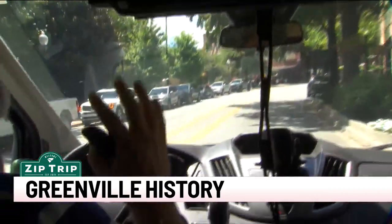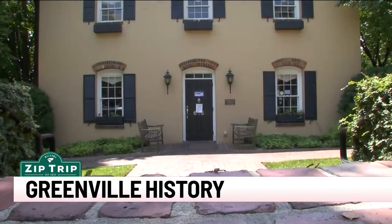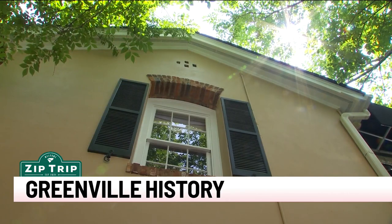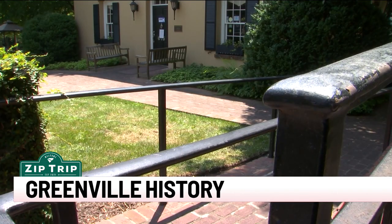He gives historical tours of the area, showing off some of the oldest buildings, like the concrete mill. It started out as a residence for the supervisor of the Camperdown Mill, and then it became a gas station. It's the oldest standing home still on Main Street.